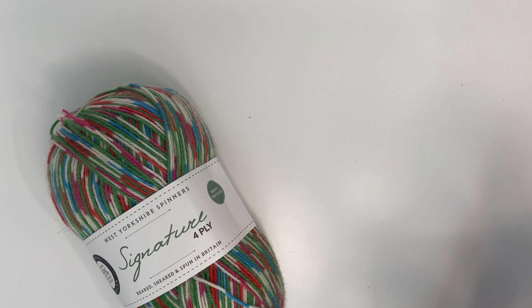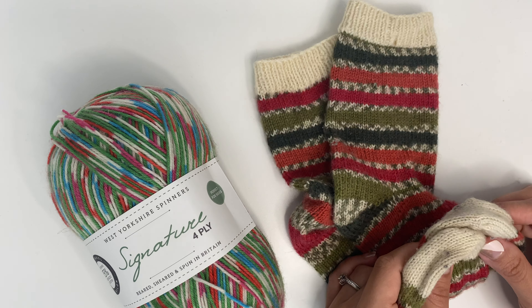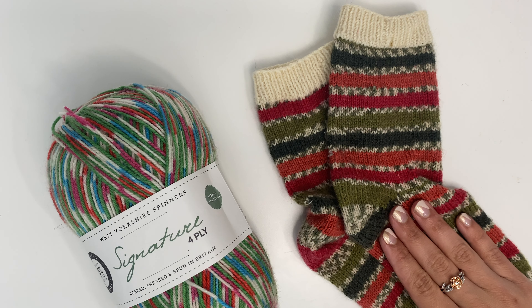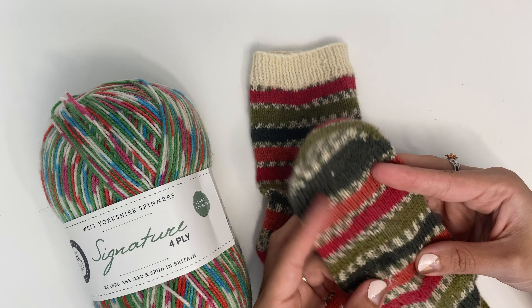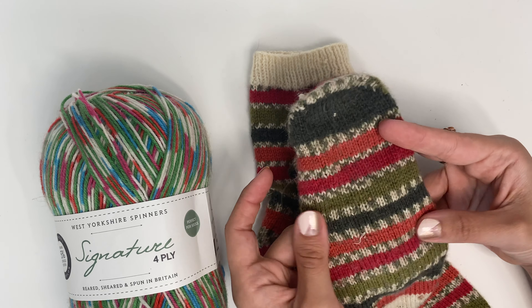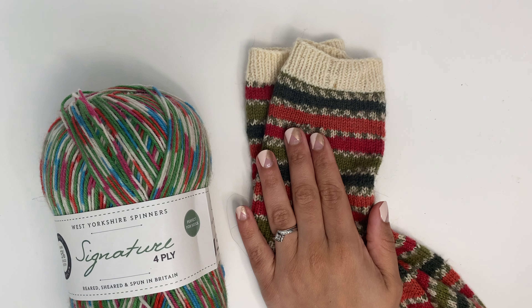I knit myself a pair out of West Yorkshire Spinners a few years ago in one of their featured Christmas colorway ranges, and I just used some off-white for the toes and cuffs. You can really see how well these have worn. I've worn these so many times and there are no holes, no sign of huge felting, and really no sign of a lot of wear either — even around the heel and toe. They really look amazing.